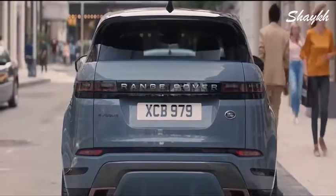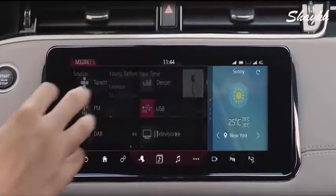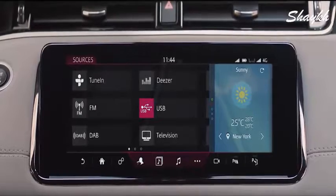With online media, the extensive music catalogues of online providers like Deezer and TuneIn can be streamed directly to the vehicle without the need for a smartphone.